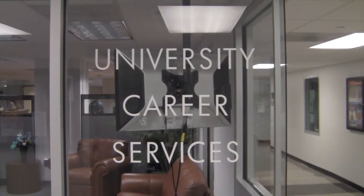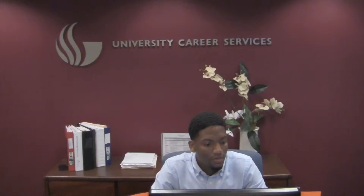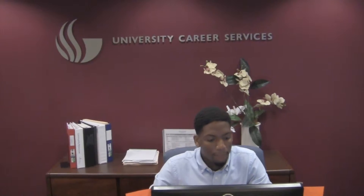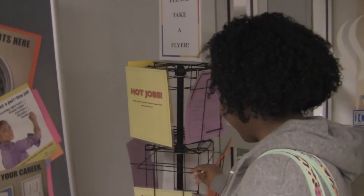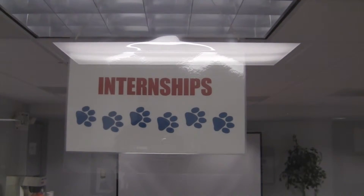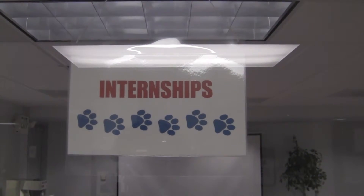Panther CareerNet is an online job board, free and accessible to GSU students and employers. Through PCN, various companies nationwide can register as employers on the site and post job and internship opportunities for students to have access to.